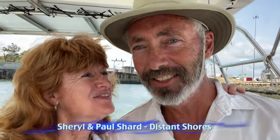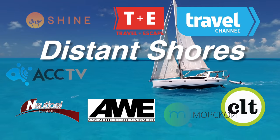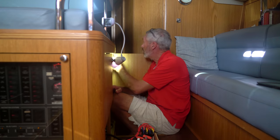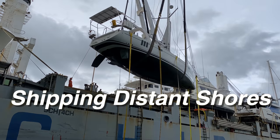We're Cheryl and Paul Shard, hosts of the Distant Shores Sailing Adventure TV series. This time we save a boat from sinking in Panama, evaluate a boat monitoring system called Barnacle, and load Distant Shores 3 onto a ship for transport to her new owners.